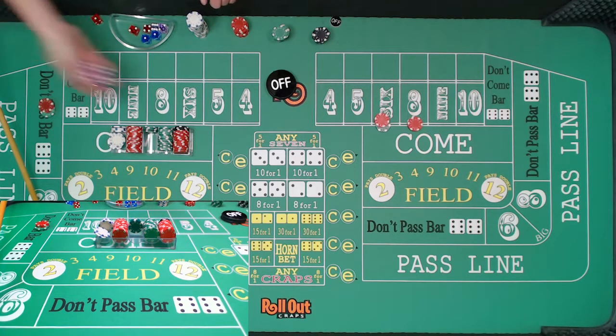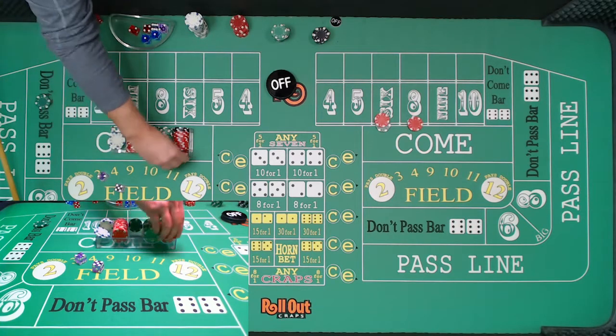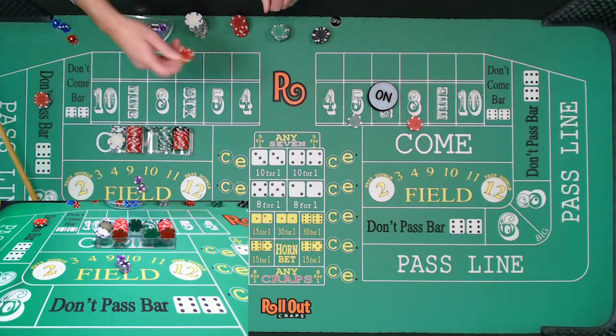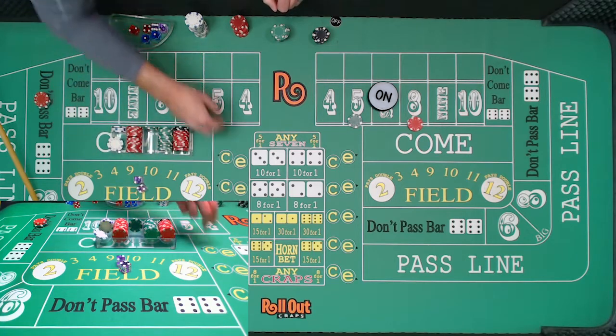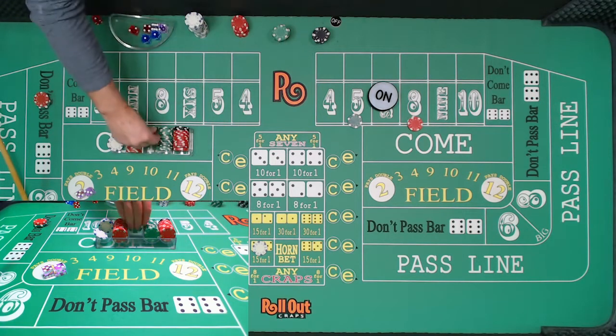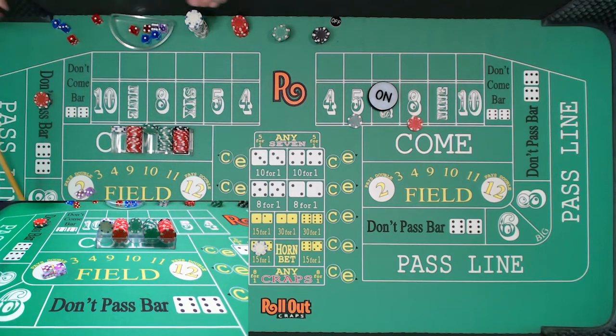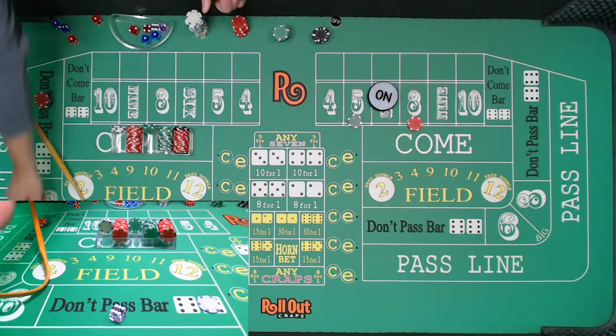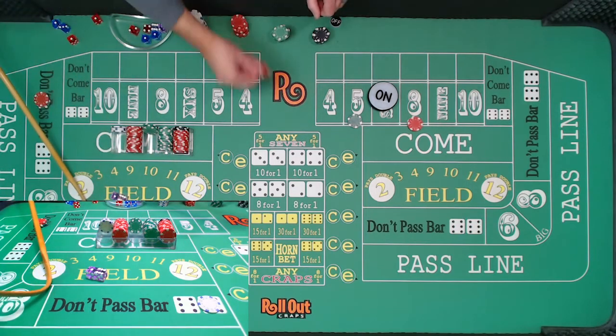About 40 rolls in. Dice out — come-out winner on the seven, front line winner, not great for us. I think we were about $650 when we started. There's a six and we don't like that either — the sixes are scorching. Fives are doing pretty good too, but the sixes are just scorching. Let's hop the eleven down there. Eight — $35 winner on that eight. And a seven out — that was a seven. I crashed into my hop bet.